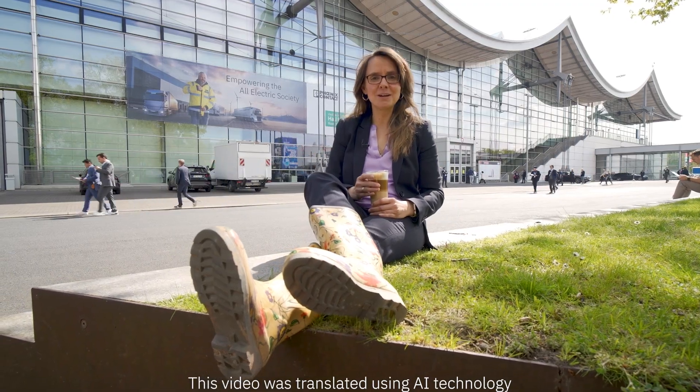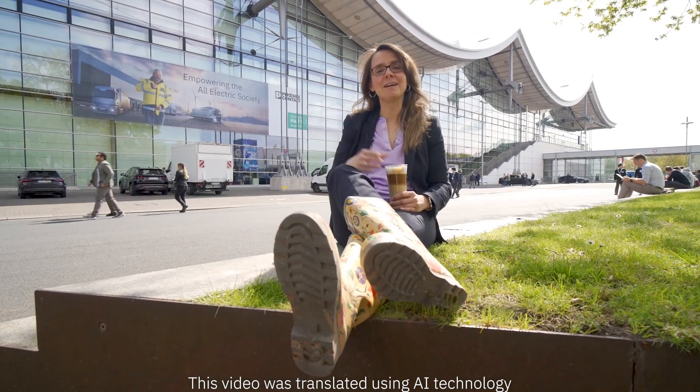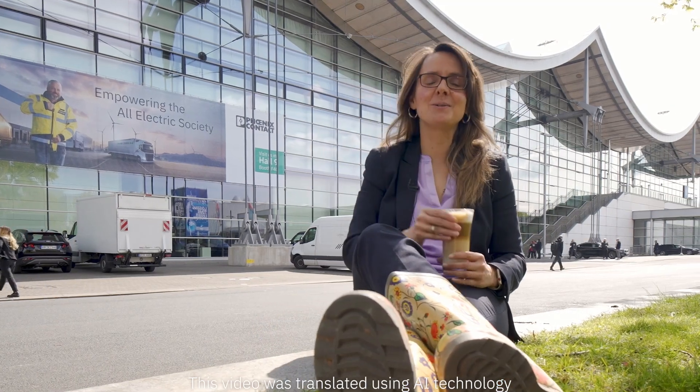As you can see, regarding sustainability, there is much to consider at our booth in Hall 9. Come on in — I'm taking a short break here in the greenery.